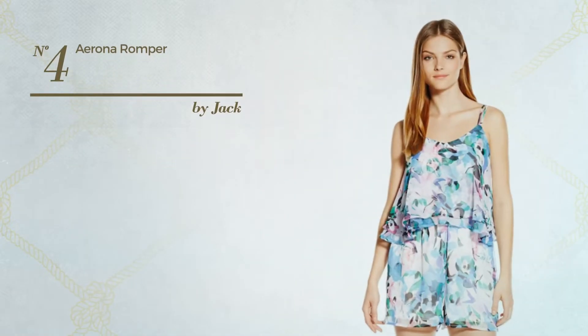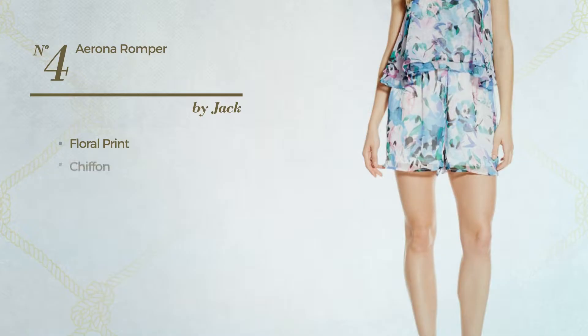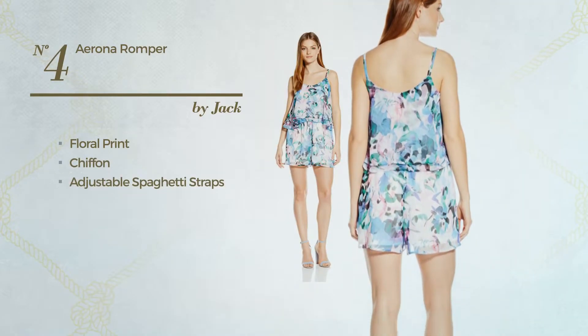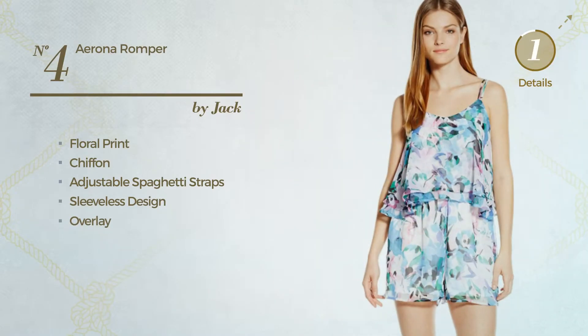Number 4. A tiered romper featuring floral print, crafted from adjustable chiffon. This romper includes adjustable spaghetti straps, sleeveless design, and overlay. Available only in this color.